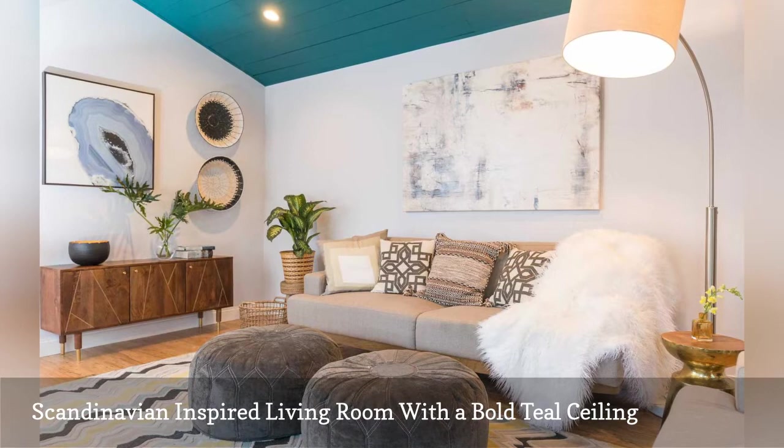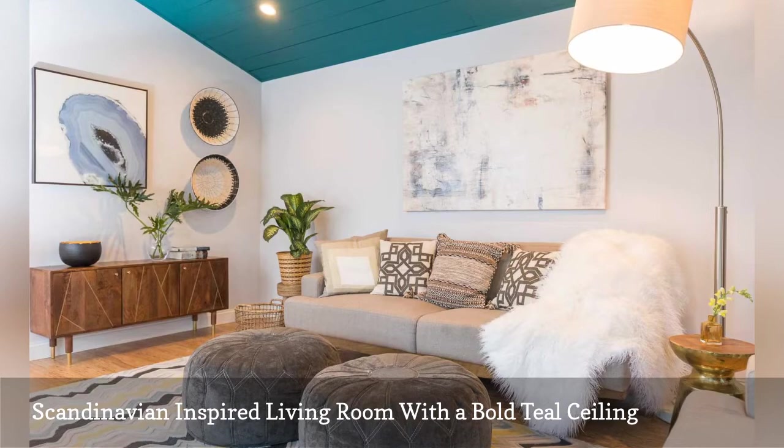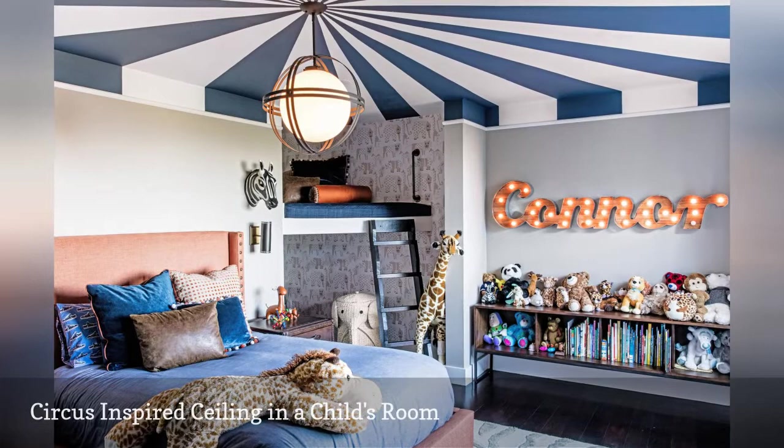Top off a child's room with a circus tent-inspired ceiling. The main attraction in this space is by Lisette Marie Interior Design, located in San Francisco, California.